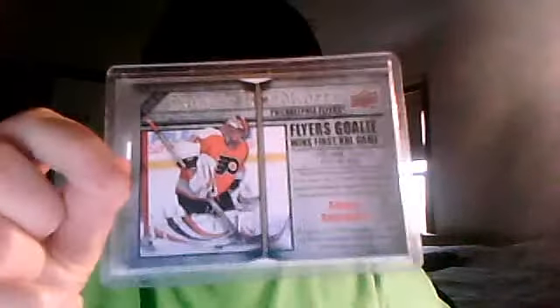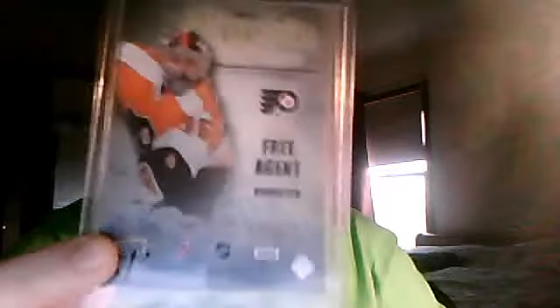Now on to better cards — a Sergei Bobrovsky rookie headliners, rookie headliners Upper Deck Series Two. It says he's the best region undrafted, and that's going to be five dollars shipped.